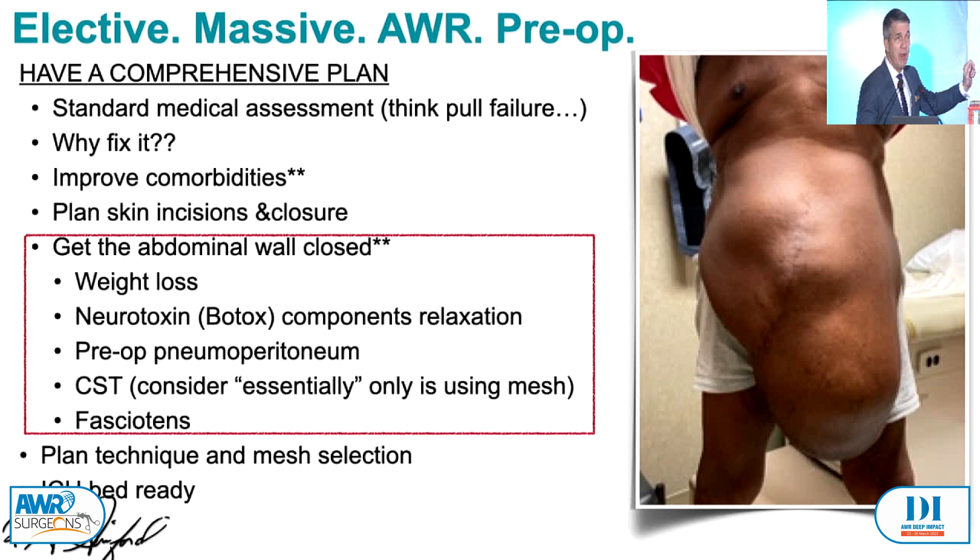One of the also super important things to ask your patient is: why would you actually undergo an operation? What do you do now? If I sit on the couch and eat potato chips and watch Netflix, what are you going to do if you could have this big operation? If the answer is the same — sit on the couch, watch Netflix, and eat potato chips — then maybe you shouldn't operate on that patient. But otherwise, take care of the comorbidities, fashion a plan, and have an ICU bed ready for these patients.